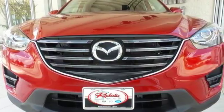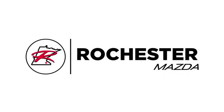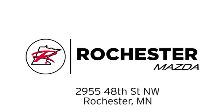Experience it for yourself today. Experience the difference at Rochester Mazda where you get our best price. Bottom line, we are conveniently located at 2955 48th Street NW in Rochester, Minnesota.